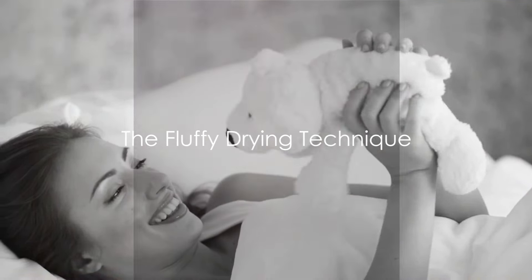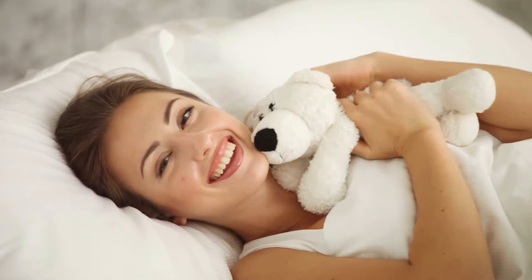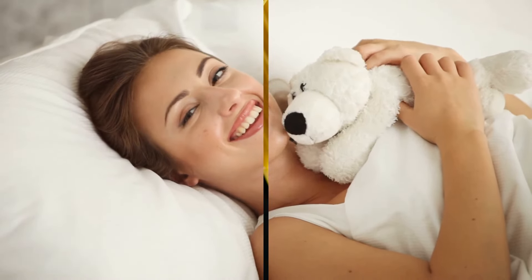Got a plush teddy bear? Perfect. Use it to dry your hair. Towels are so passé. Teddy bears, on the other hand, add a level of fluffiness that's unparalleled.